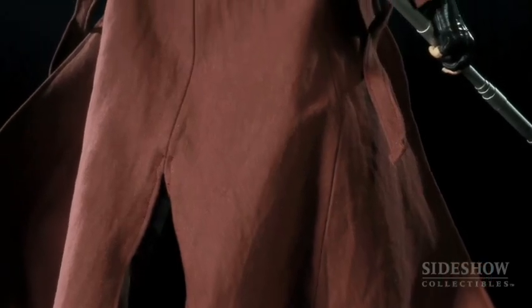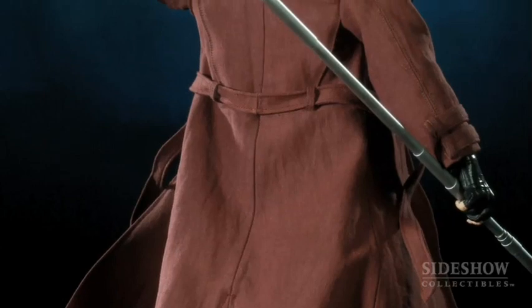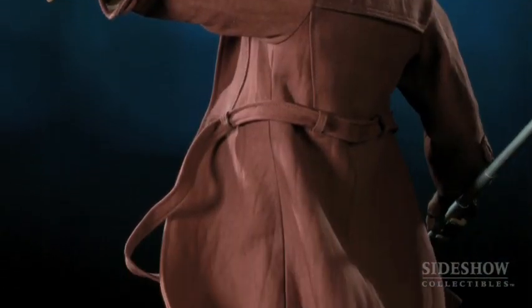The cool thing about the piece that we did is the jacket is all fabric, which is what makes it a premium format. It's a great jacket — it's not just a brown finish like one piece with sleeves. You can see the belt, there's wire in the belt, and there's wire inside the jacket. It's got all these cool little seams in it to make it look more realistic.